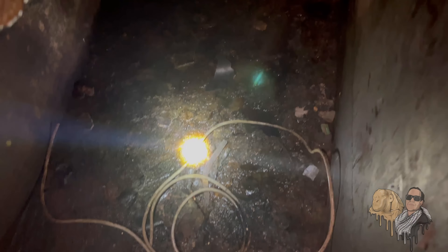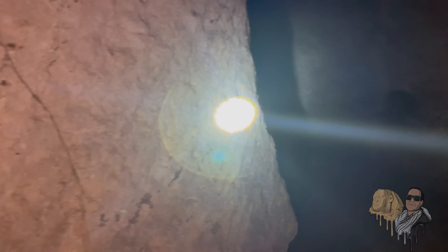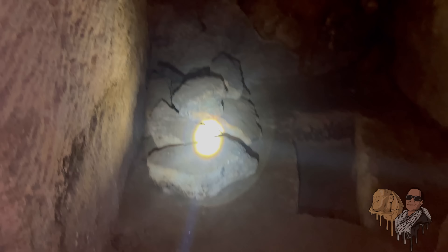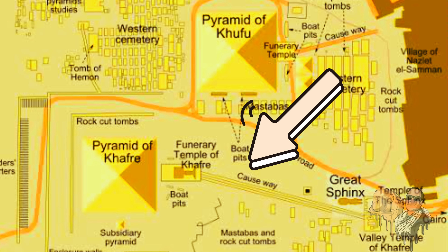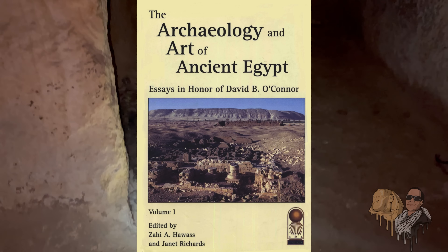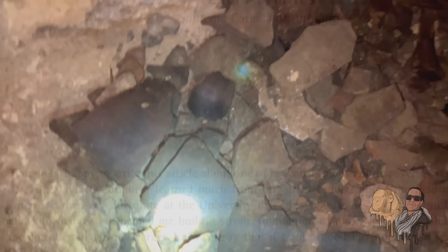The Osiris Shaft is a deeply mysterious subterranean structure located beneath the Giza Plateau in Egypt. In 1998, Egyptologist Zahi Hawass made an important discovery when he rediscovered the Osiris Shaft, located beneath the causeway linking the Sphinx to the Pyramid of Khafra. However, unusually, his excavation report made no mention of the black goo found inside.